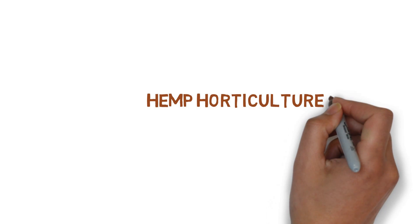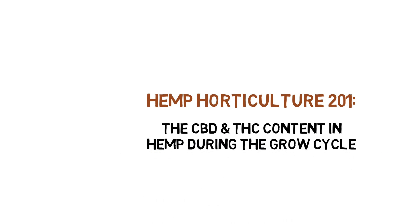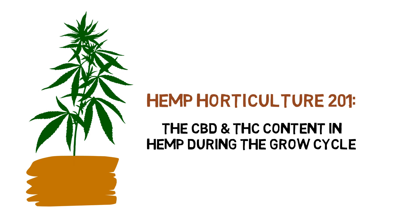Hey everyone, and welcome to the Hemp Horticulture Series. Today, we'll be showing you what happens to the CBD and THC content in a medicinal hemp plant throughout the flowering cycle.